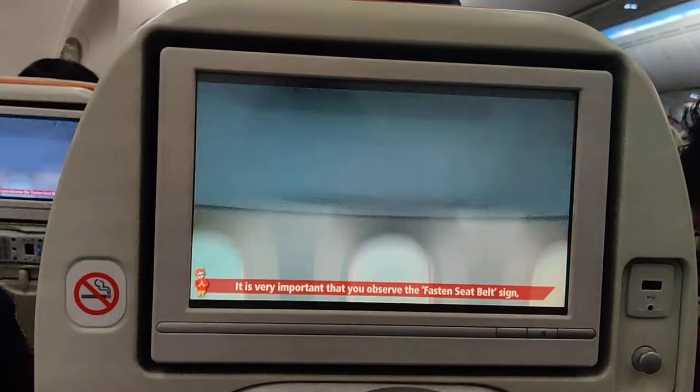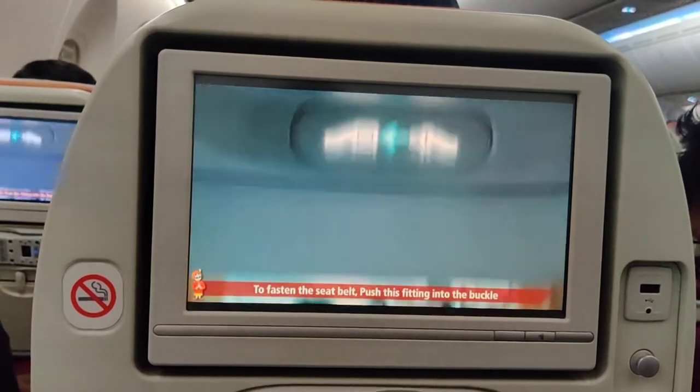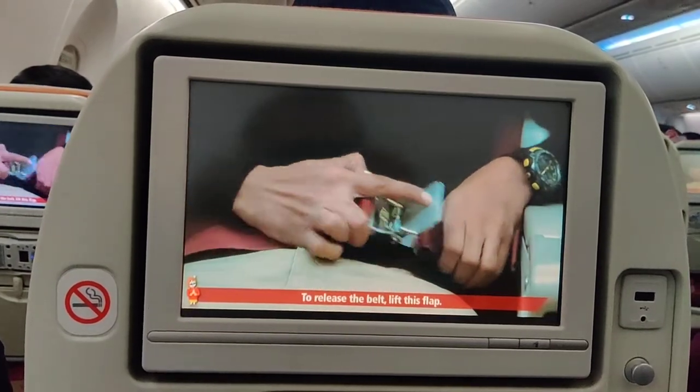It is very important that you observe the fastened seat belt sign whenever it is switched on. To fasten the seat belt, push this fitting into the buckle, then pull the loose end of the strap to tighten it. To release the belt, lift this flap.